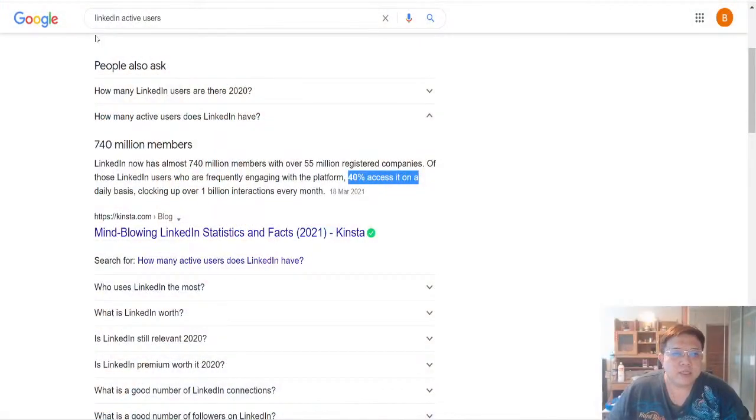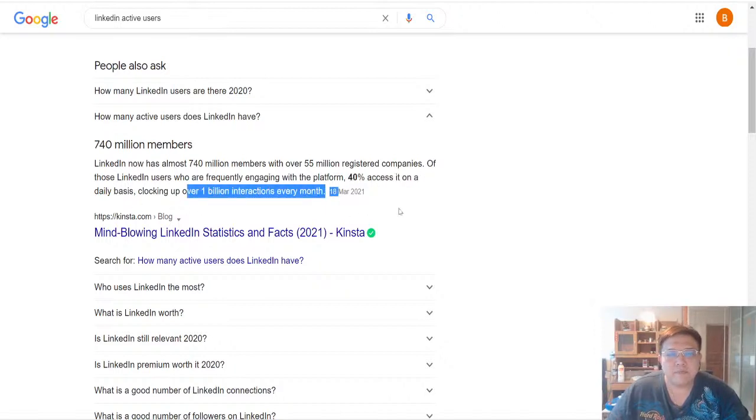You might actually be wondering, why LinkedIn? Let me share with you on my screen — if you do a Google search on LinkedIn active users, the result shows that LinkedIn now has almost 740 million members, and on a monthly basis, 40% of these members actually access LinkedIn on a daily basis, thereby clocking over 1 billion interactions every month.